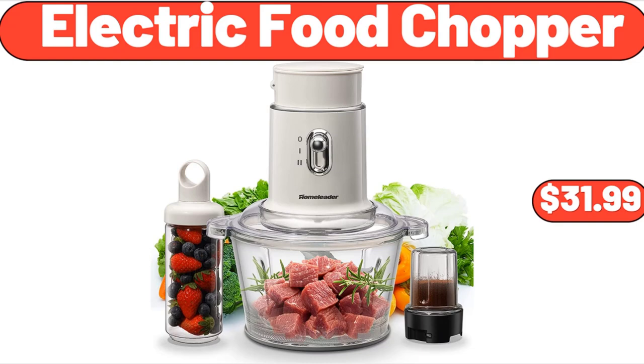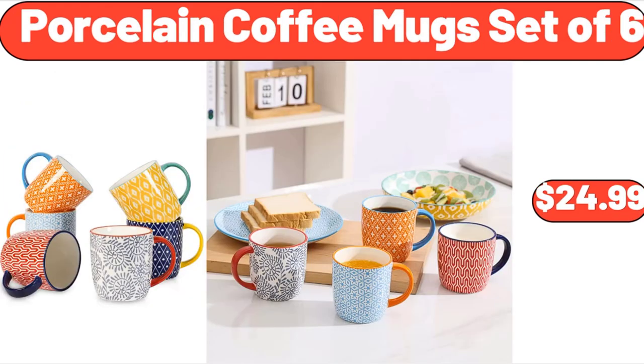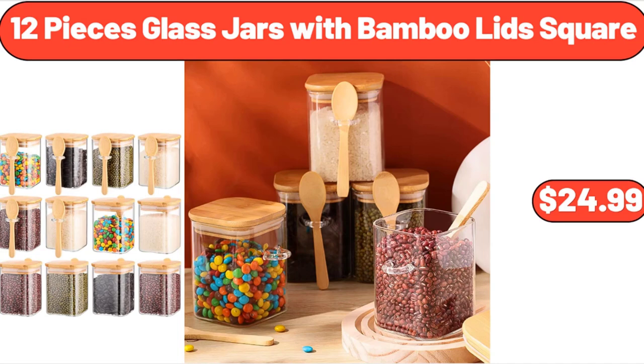Electric Food Chopper, $31.99. Stainless Steel Electric Tea Kettle, $44.99. Porcelain Coffee Mug Set of 6, $24.99. Glass Cups with Bamboo Lids and Straws, $12.99. 12-Piece Glass Jars with Bamboo Lids Square, $24.99.